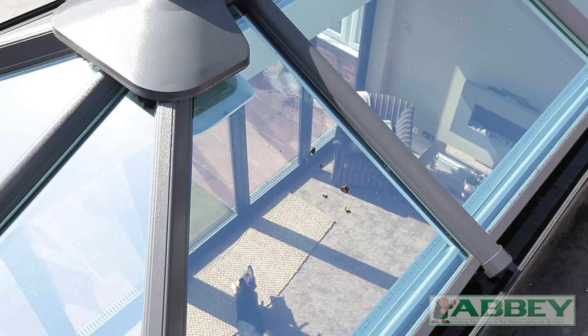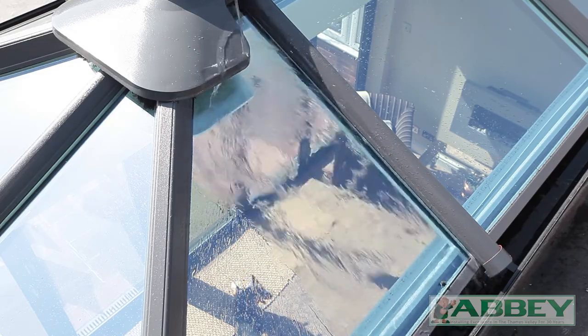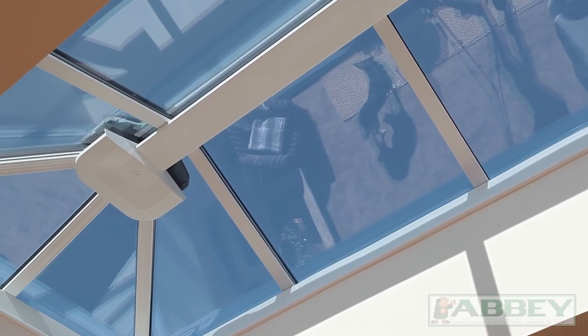Self-cleaning glass is really clever. There's a coating on the surface that reacts with ultraviolet sunlight, which releases dirt, then once it rains it simply washes away. Remember though, it is a continuous process of cleaning.